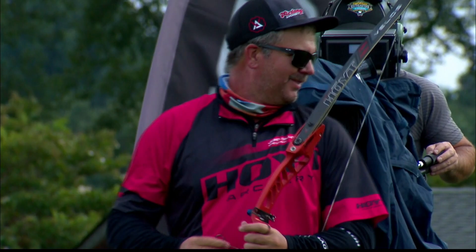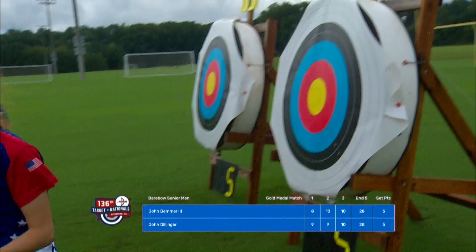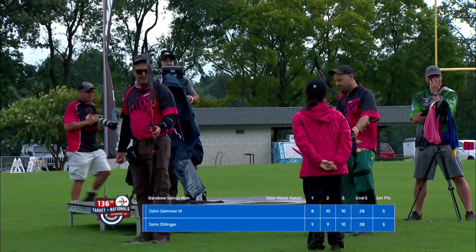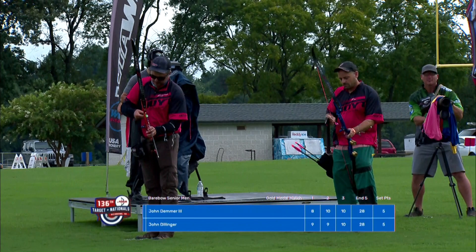One arrow, closest to center wins. If both athletes shoot a 10, they'll shoot a second arrow. You have every negative thought going through your mind, and you also have the opportunity to replace them with positives. For me, my personal mantra is: don't think, just shoot. It's a chance to get back to your roots, focus on form and process, and allow your arrow to land the best that it can — a single arrow for gold and the title of 2020 U.S. Open champion.